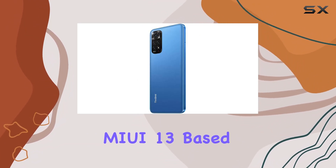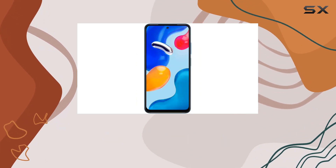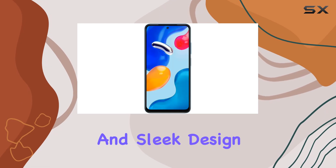MIUI 13 based on Android 11 adds a layer of customization to the user experience. In conclusion, the Xiaomi Redmi Note 11S impresses with its camera capabilities, vibrant display, efficient charging, and sleek design.